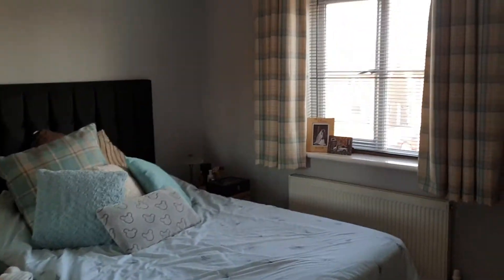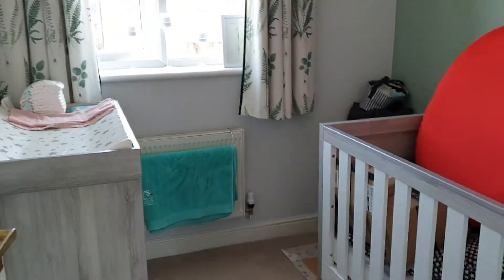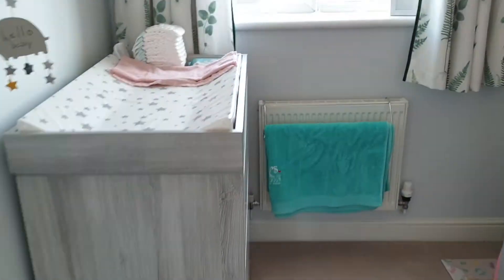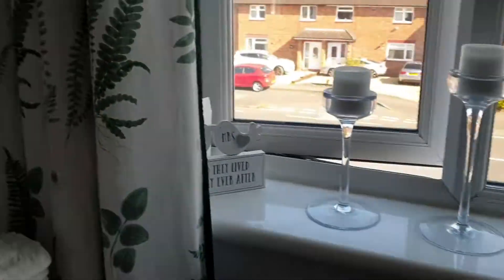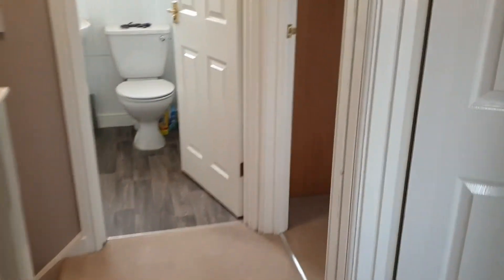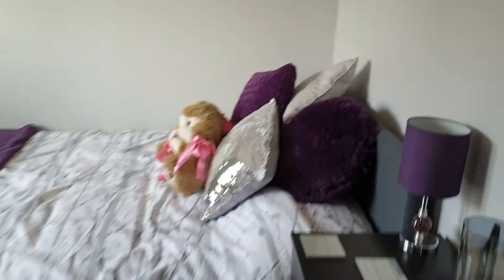We've got the master bedroom — a good double — and bedroom three which is a superb nursery or home office, again really nice and light. Then bedroom two, which is again a really good double.